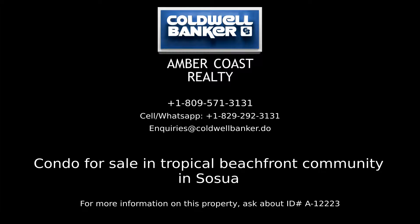For more information, visit www.fema.org. For more information on this listing, please contact Amber Coast Realty, your real estate professionals in the Dominican Republic.